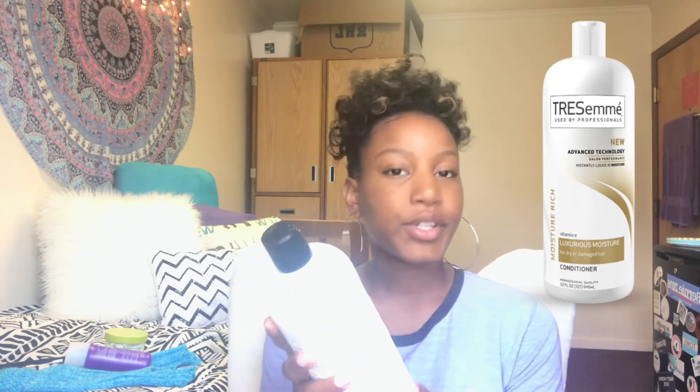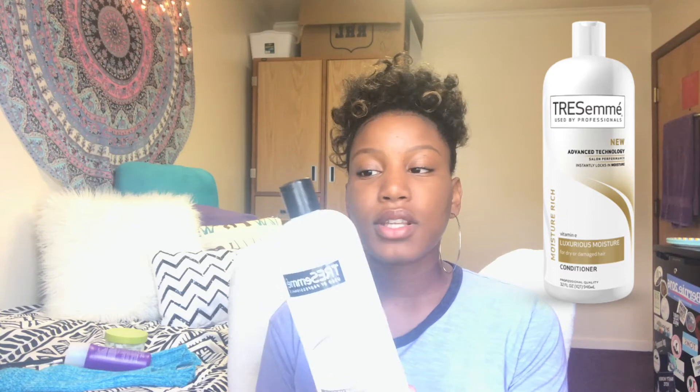The last conditioner is my TRESemmé Moisture Rich for Dry or Damaged Hair Conditioner. I use this a lot as well — it was in my other natural hair video, my wash day routine. This also has an amazing smell and it also cost me $3. This is bigger than my head, so you get a lot of product for $3. If you are spending a lot of money on natural hair products, I recommend going to your Dollar General or Family Dollar because they have all the same products but for a lot cheaper, instead of going to Target or Sally's.